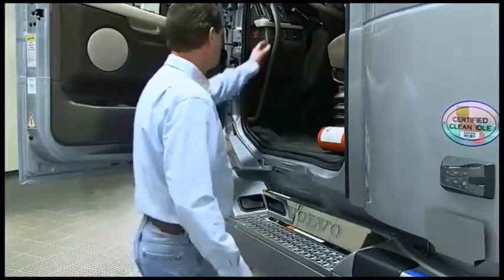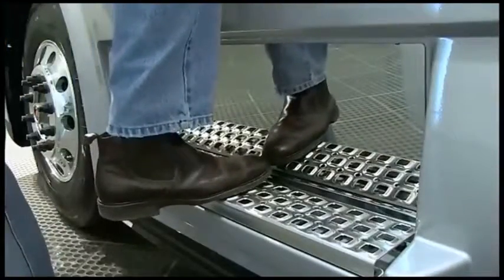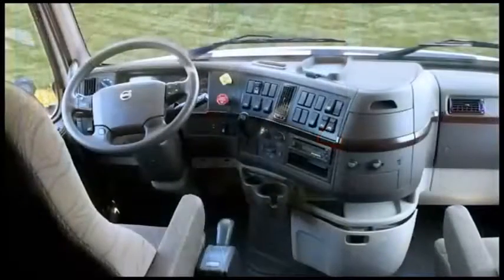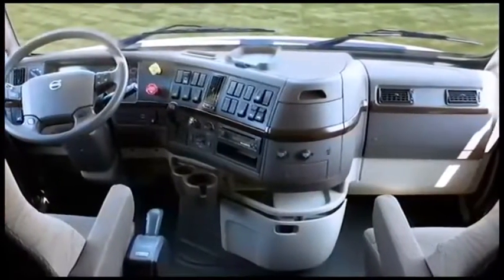When entering and exiting the cab, always face the vehicle and have at least three limbs in contact with the vehicle or the ground at all times. Let's start by looking at the cab interior. Volvo truck cabs incorporate exceptional room, comfort, and ergonomics, with the highest standards of fit and finish.